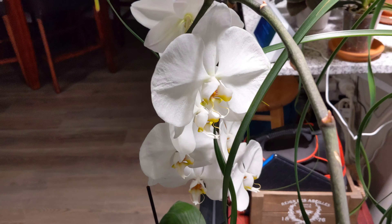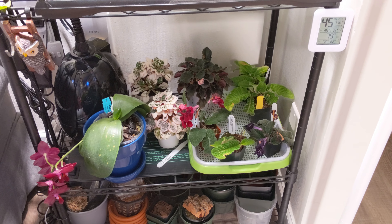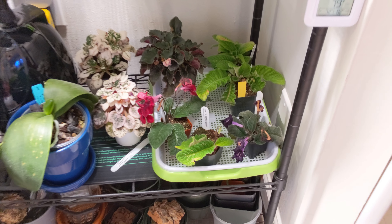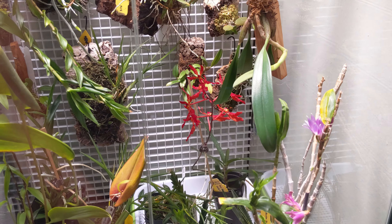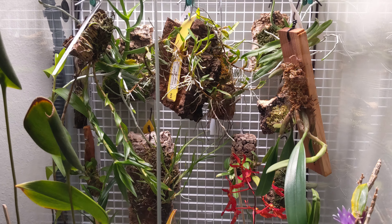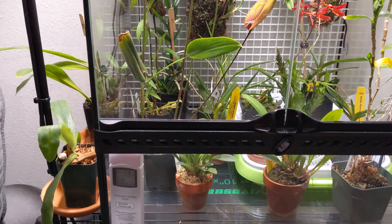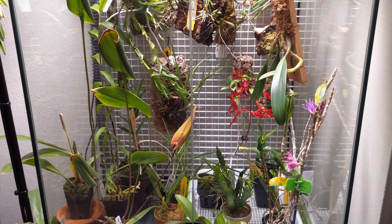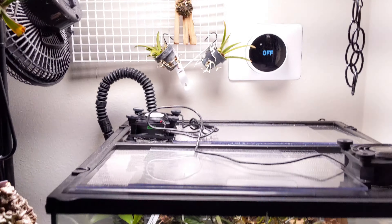Over here we have some streptocarpus — they're doing pretty well, a little bit warm for their liking but overall fine. Got the terrarium over here with some beautiful plants — nice beautiful blooms in there. I keep the humidity pretty high in here: right now it's about 80 degrees and 58% humidity, but that increases most of the time — the average is probably closer to 75%. Got the full setup with the terrarium fogger down below.